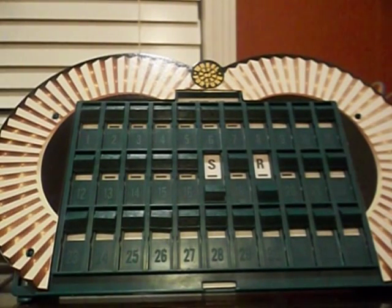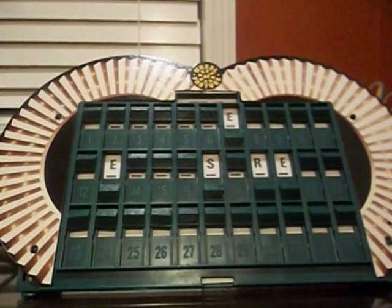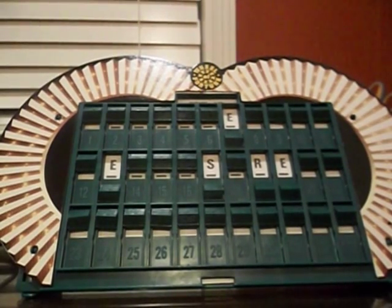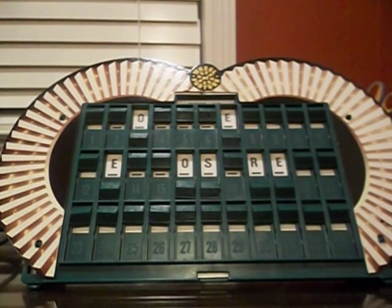I'd like to buy a vowel — E. There are three of them. $2,700 left, Jay, still your turn. I'd like to buy another vowel — O. There are two O's. You have $2,450 left. Spin the wheel. Next! Lose a turn — leave the money there, it might get back to you. Cory, your turn.